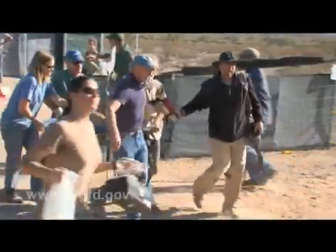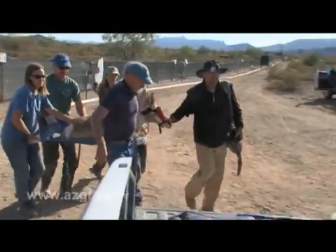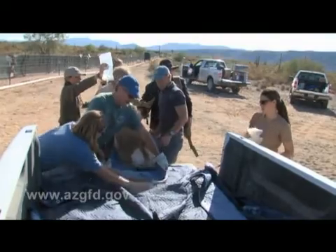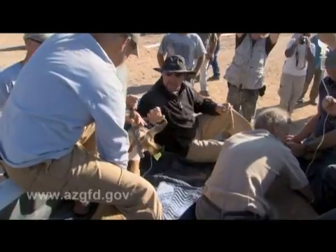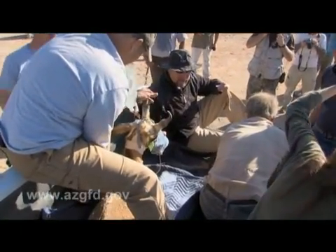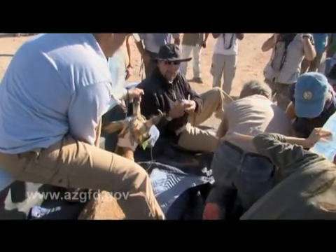Medically speaking, working with Sonoran pronghorn is a dichotomy and reasonableness all by itself. We're literally working with Ice Age animals in the desert, and that in itself has its own set of problems. We want them sternal, we want their chins down, and let me know if anyone's moving.